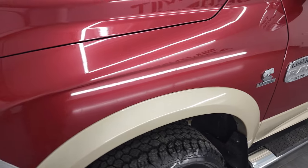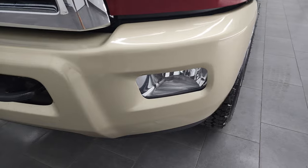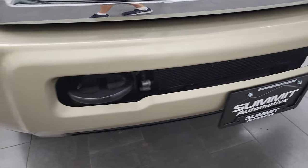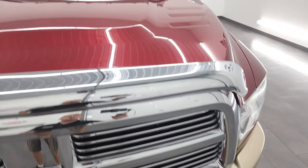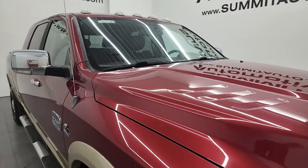Front fender — I didn't see any dents or dings on there. Headlight lenses are crystal clear. Front bumper is in nice shape and it does have the factory fog lights. No major dents or dings on that front bumper and it does come with the chrome trimmed grille.